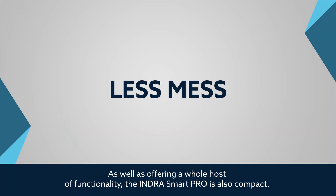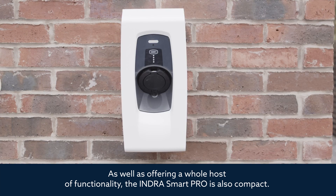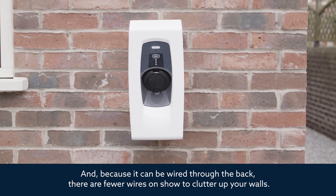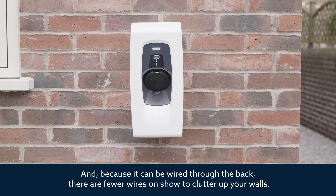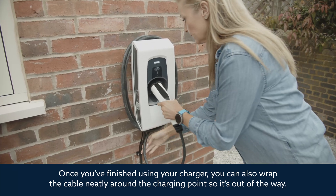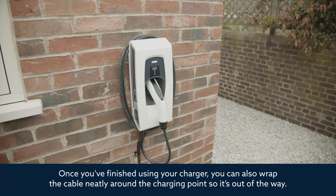As well as offering a whole host of functionality, the Indra Smart Pro is also compact. And because it can be wired through the back, there are fewer wires on show to clutter up your walls. Once you finish using your charger, you can also rack the cable neatly around the charging point so it's out of the way.